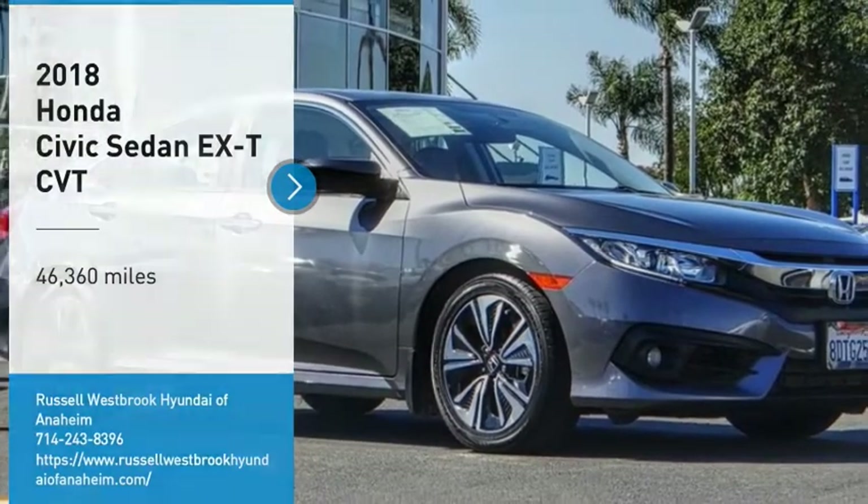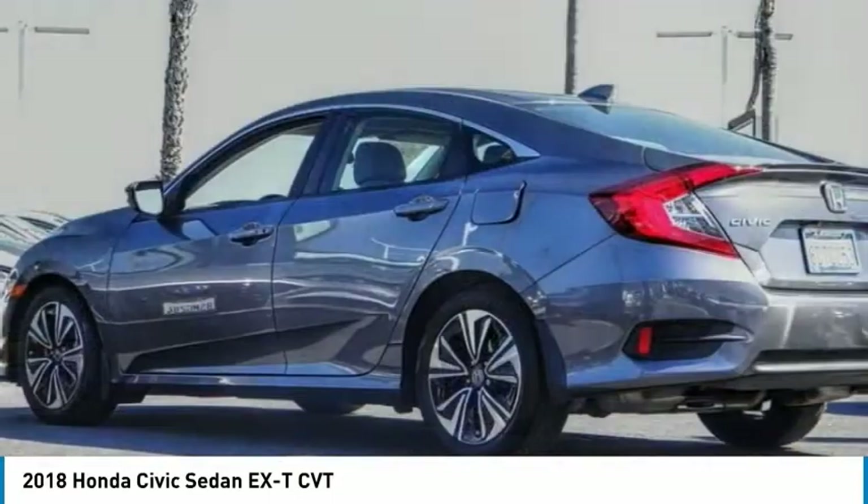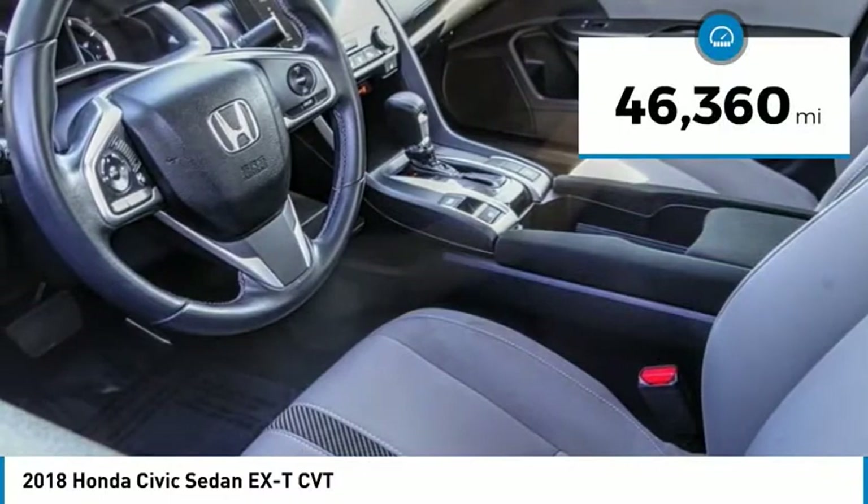You are going to love the 2018 Honda Civic. Practical, awesome gas mileage, and incredibly reliable. This vehicle has less than 50,000 miles.